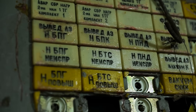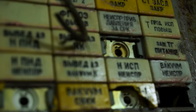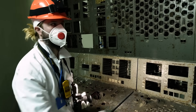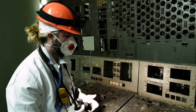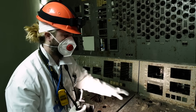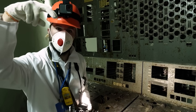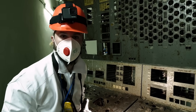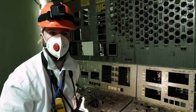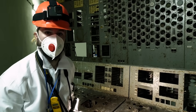Shortly after the reactor operators in control room 4 began their low-power test, things went awry. Shocks, explosions, numbers on the screen that wouldn't make any sense. They attempted to press this button right here — it's called a scram button. This button would initiate all of the control rods shoving themselves all the way into the core to absorb neutrons and stop the nuclear chain reaction. But when they pressed this scram button, the fate of the core was sealed.